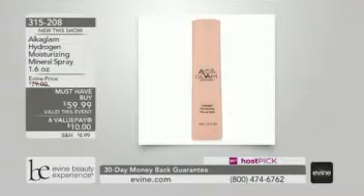It's really, really beautiful — all the images we've been sharing. Go to Evine's Facebook page today to see the locations we're going to be filming from. Now, Alka Glam — the hydrogen moisturizing mineral spray. This is my host pick and I'm really, really excited about this one.